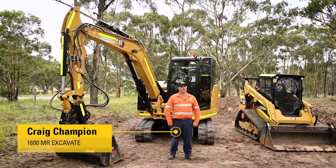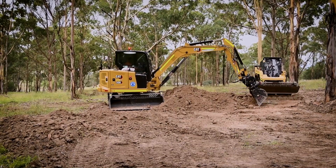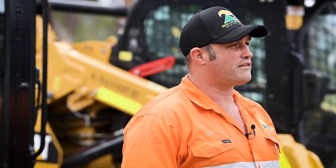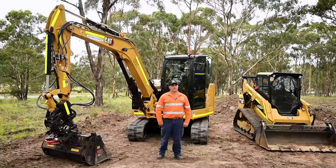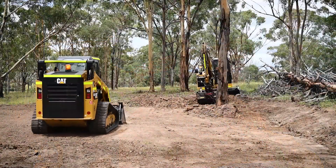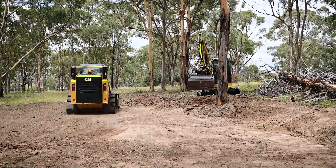G'day, I'm Craig Champion from 1800 Mr Excavate. I've been in the earth moving industry for over 20 years, started 1800 Mr Excavate in 2017. We specialise in everything earth moving — we do house site cuts, help out farmers with their creek crossings and dam cleanouts, reconstruction of dams, and yeah, everything in between.